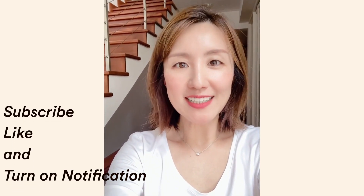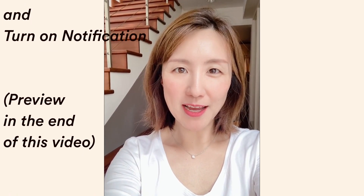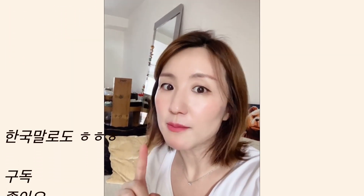Please subscribe, like, and turn on your notifications. Please leave some comments for us — anything related to our channel. If you leave comments, we will do some research and share the information with you. Thank you!